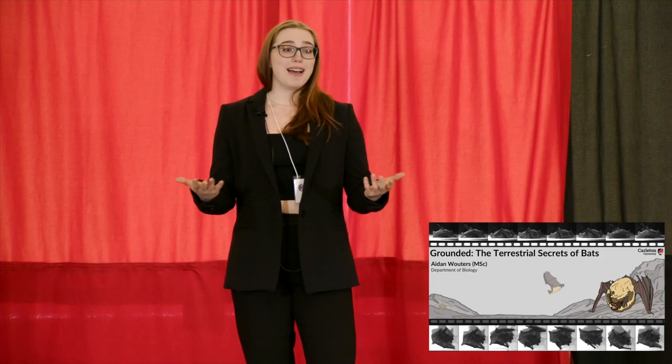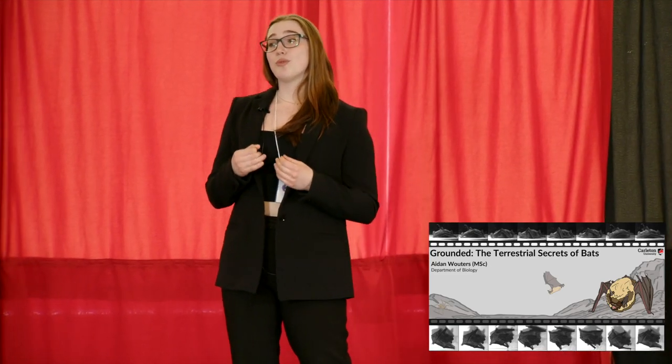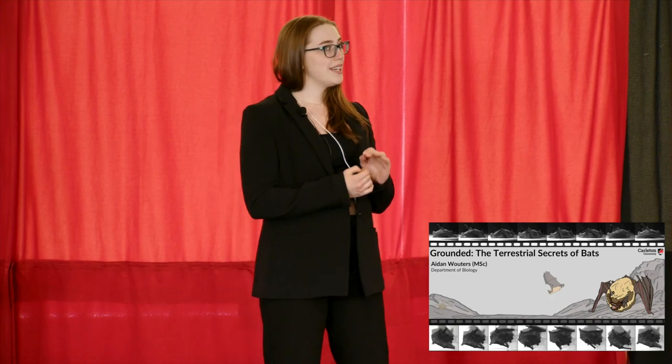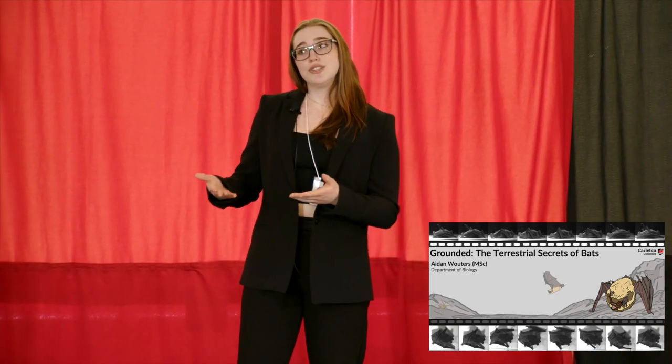Several of these bats maxed out the treadmill's top speed of 1.36 kilometers an hour. For context, that is more than one-fourth of the average human's walking speed of five kilometers an hour — for a bat that's less than one two-hundredth of our size. So is the answer to whether bats are good on the ground actually no, or is it just that we don't know yet?